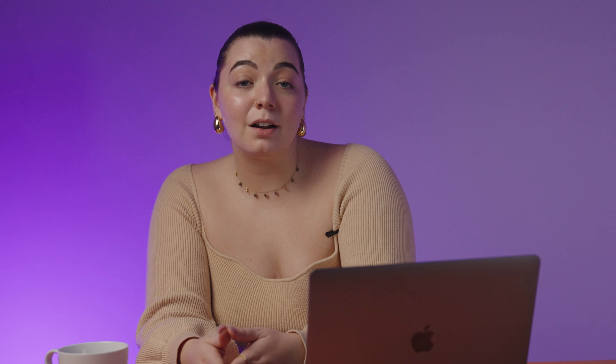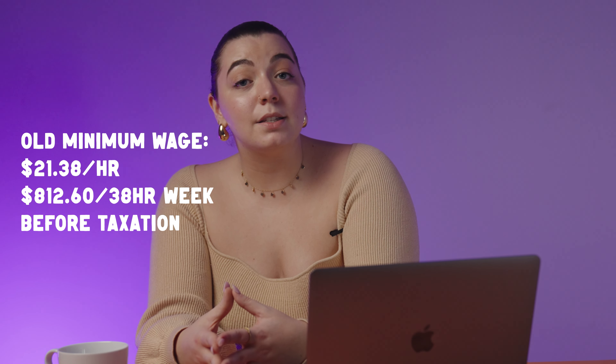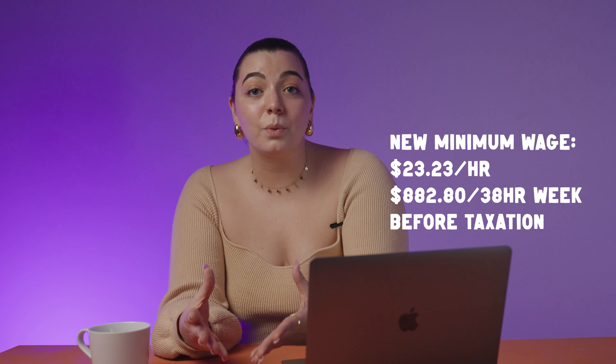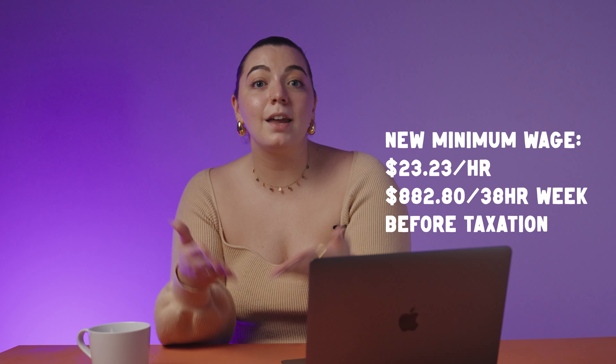Next, let's talk about the rise in Australia's national minimum wage. Even though the number of hours that you can work as an international student will be restricted, the amount that you get paid for those hours could be on the rise. Australia's minimum wage is increasing once again this year, which is great news for international students earning at this rate. In the 2022 to 2023 financial year, the minimum wage was $21.38 per hour or $812.60 per 38-hour workweek, and this is all before tax.